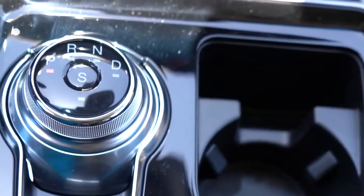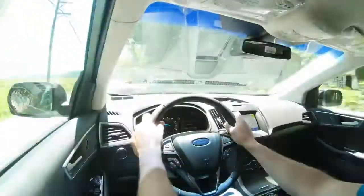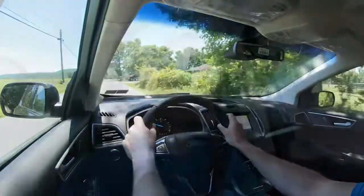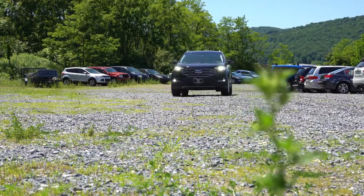Before any paddle shifter or acceleration test, worth mentioning there is a Sport driving mode. That button is located directly in the middle of the circular dial — it immediately downshifts and instantly lunges you forward. It holds RPMs at a much higher level giving you more power on demand and also adjusts throttle sensitivity. That was a very distinct difference when you press that S button.